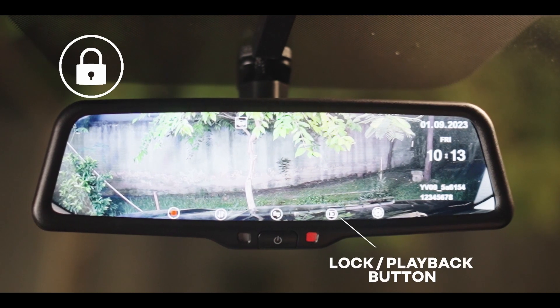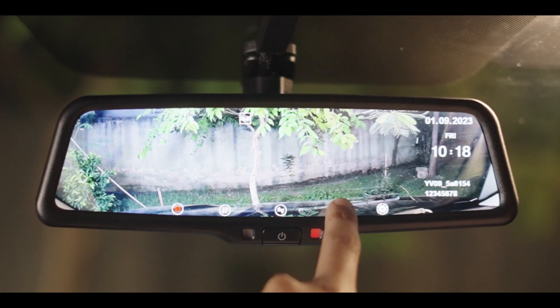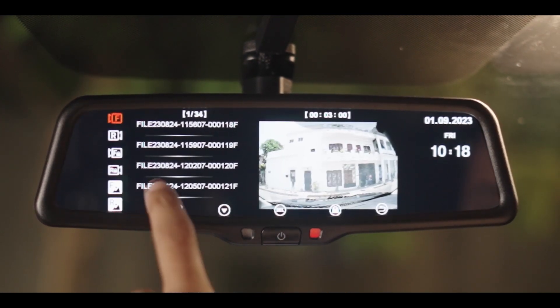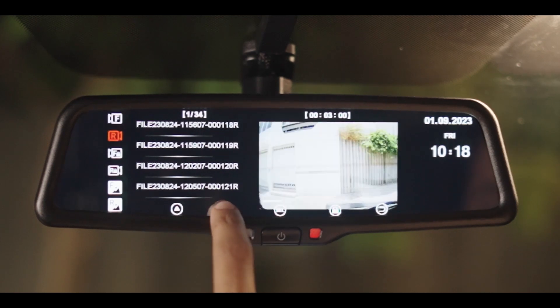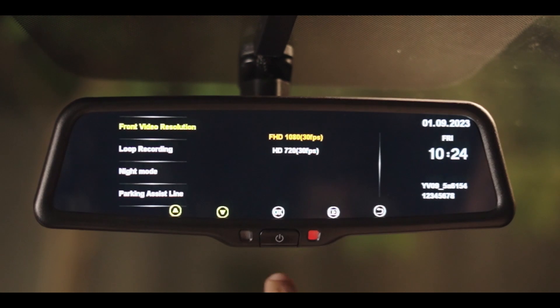Lock and playback button: use this button to lock the current video when recording, and enter playback when recording is stopped. Playback allows users to access and review the recorded videos and images on the device.